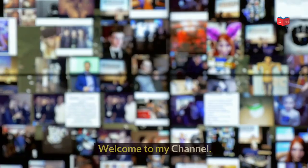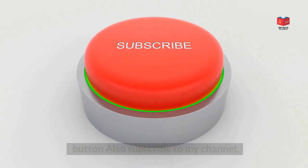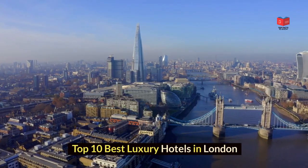Hi guys! Welcome to my channel. In this video we will talk about the Top 10 Best Luxury Hotels in London.